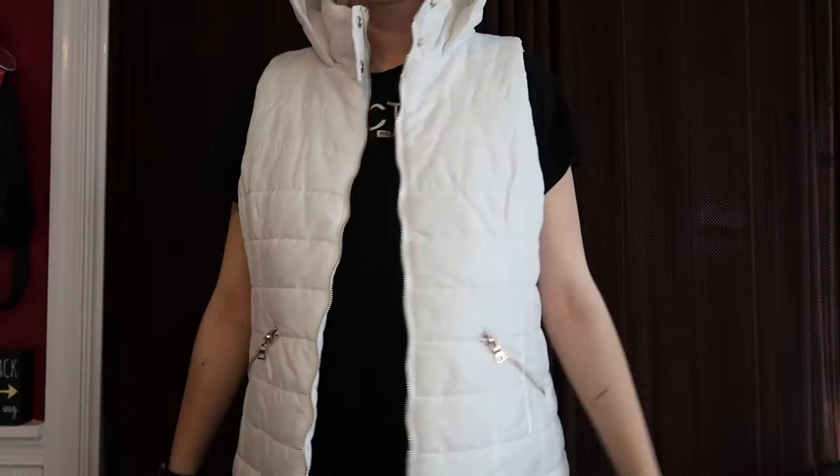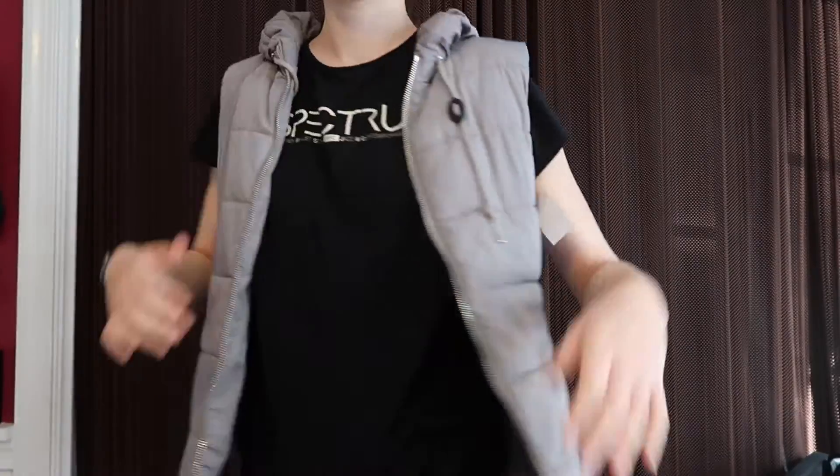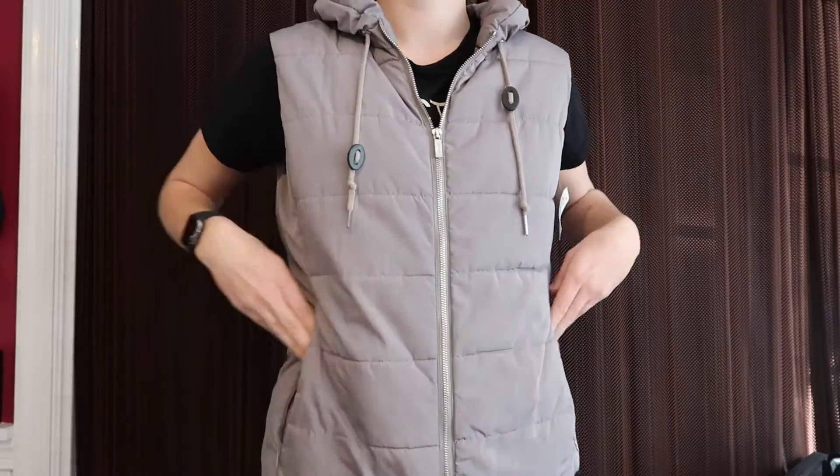The last place I shopped at was Plato's Closet, a thrift store. The first item was this puffy white vest with gold detailing on the zipper — it's from New York and Company and was $14 at the store. It comes with a hood and I'm excited to match it with a black top and jeans. The next item was a Calvin Klein gray puffy jacket, also listed at $14. It's super soft and silky on the inside and very lightweight — I now have a nice variety of vest colors.